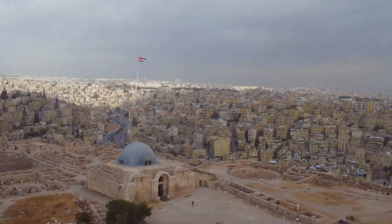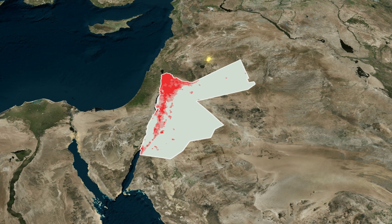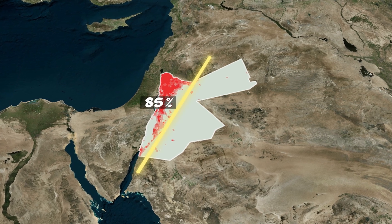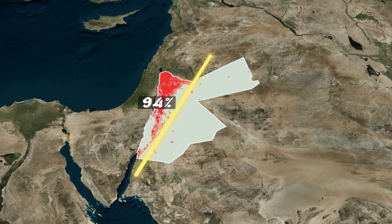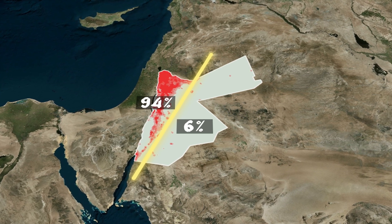That's why, for all these reasons, 94% of Jordan's population lives west of this line, while only 6% of the population lives east of the line.